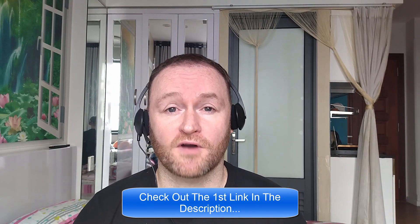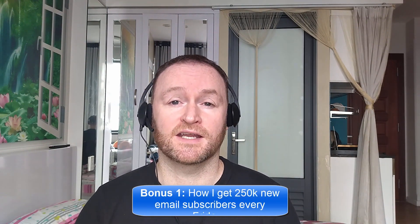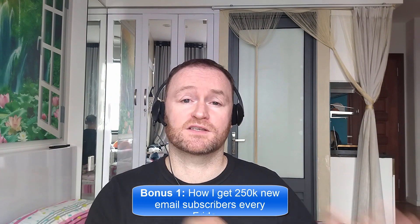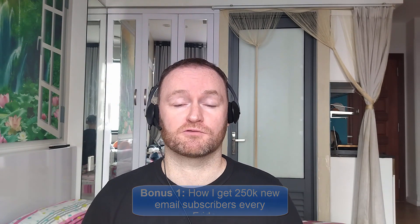When you pick up this product from the second link in the description, you're going to get my four bonuses delivered to you automatically. Bonus number one is I'm going to show you how I get 250,000 brand new email subscribers every single Friday. I literally show you where to go, how to pick them up, you get them guaranteed, and then you mail them with your self-hosted autoresponder that I also show you how to set up.